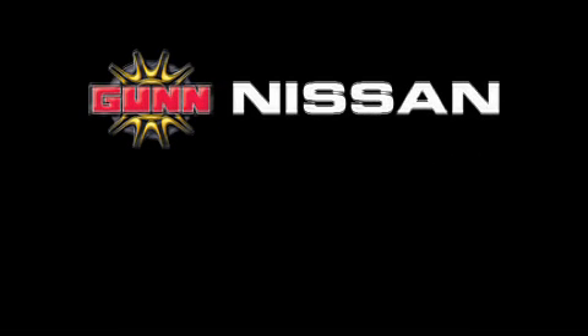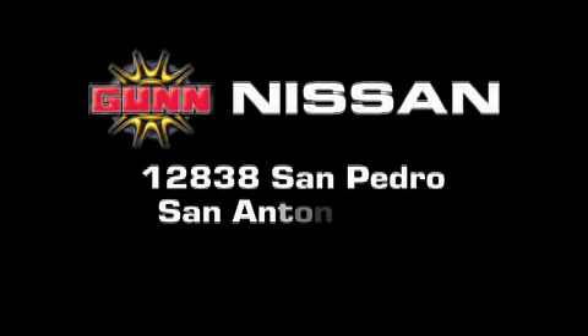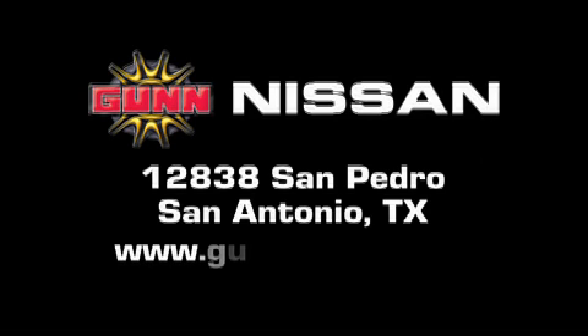Gunn Nissan is located at 12838 San Pedro in San Antonio. Visit us online at www.gunnissan.com.